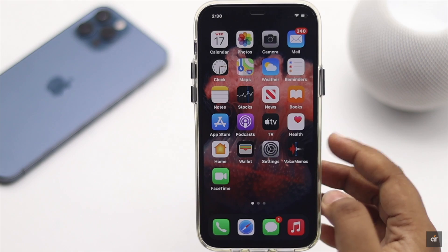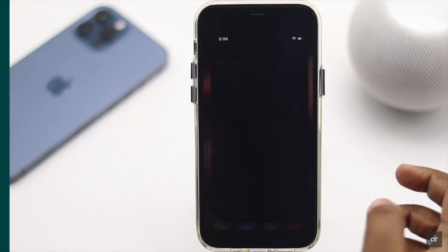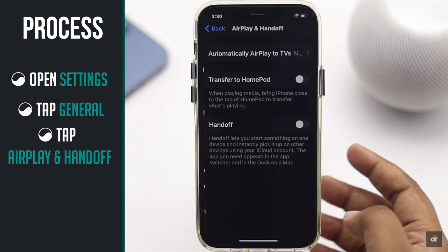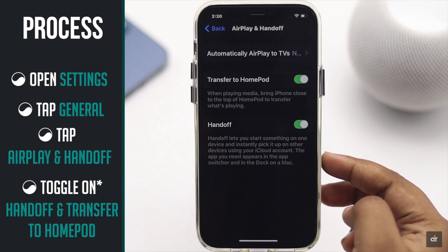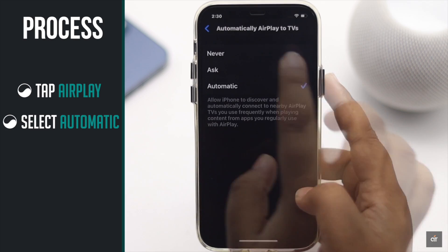If AirPlay is not working on iPhone 12, make sure you have turned it on. Open Settings, tap General, then tap AirPlay and Hand Off. Toggle on Hand Off and Transfer to HomePod. Tap AirPlay and make sure the setting is set to Automatic.